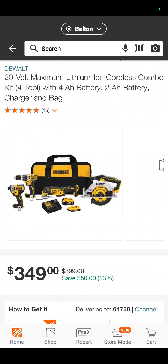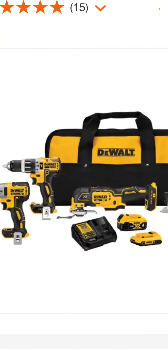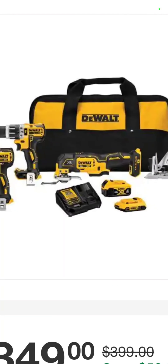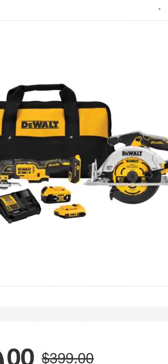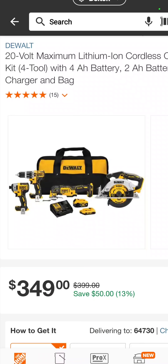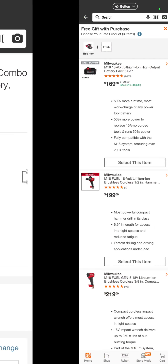The DeWalt 4-tool combo kit: the XR impact driver, hammer drill, one of — if not the best — oscillating tools on the market, and a circ saw, with a 4 and a 2 amp hour battery, charger, and a bag — $349. You're saving $50.